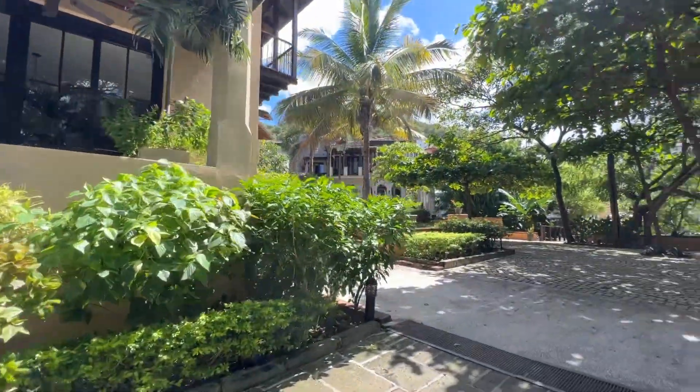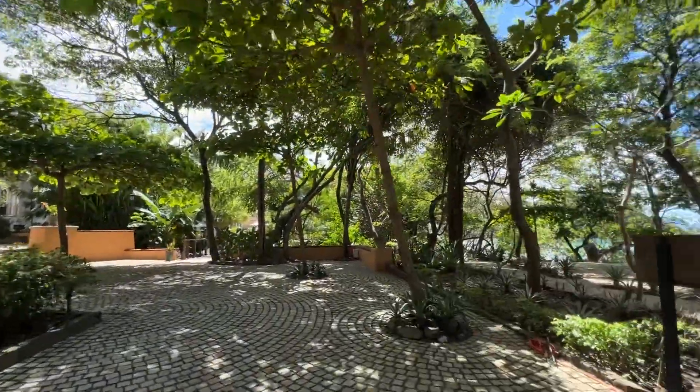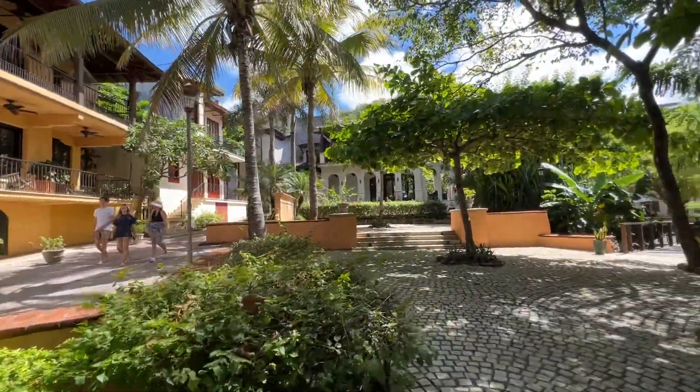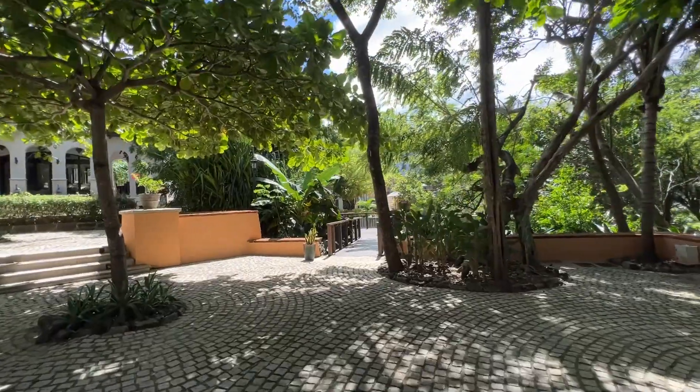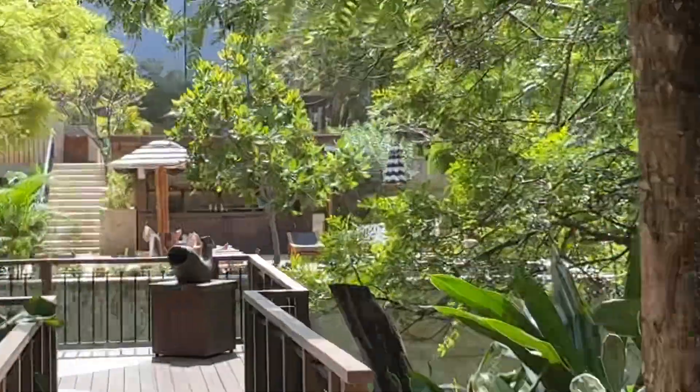It's actually more interesting at night where you can kind of see it inside the places. There's a little bit of a plaza. Over there is the beach club — you can see people chilling with it.